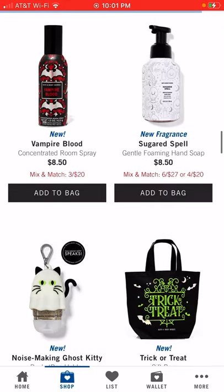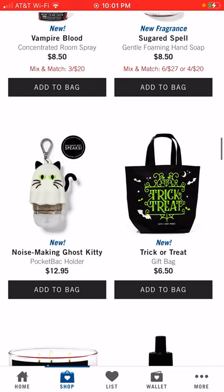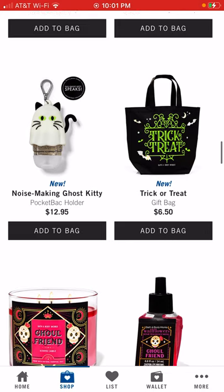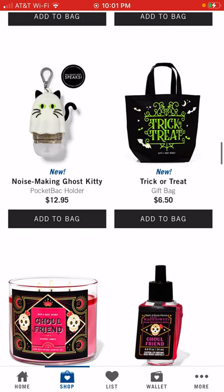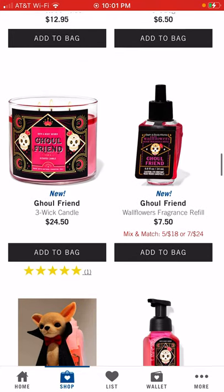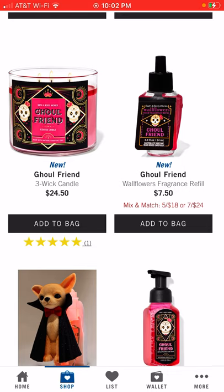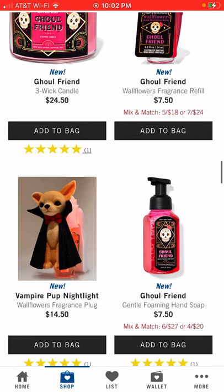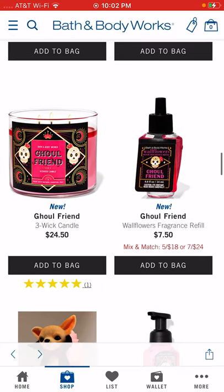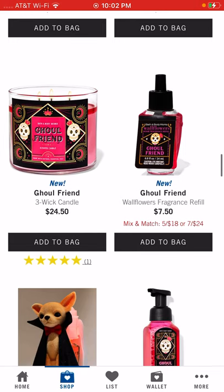They've got a noise-making ghost kitty pocket back holder — that sounds cute, I bet that'll sell out quick. There's also a trick-or-treat bag, which is cute. For Girlfriend, they've got the three-wick candle, the wallflower plug, the hand soap, and I think the gel hand soap as well — we'll see when we scroll down.